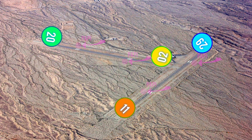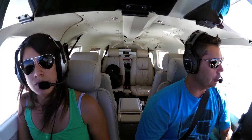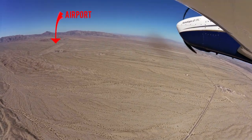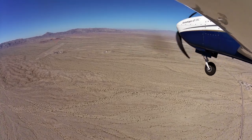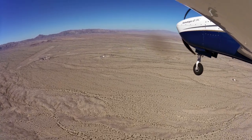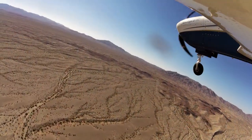PAPIs are installed on the left side of all runways. Needles traffic, Saratoga 105 Hotel Papa turning left base 1-1, Needles traffic.